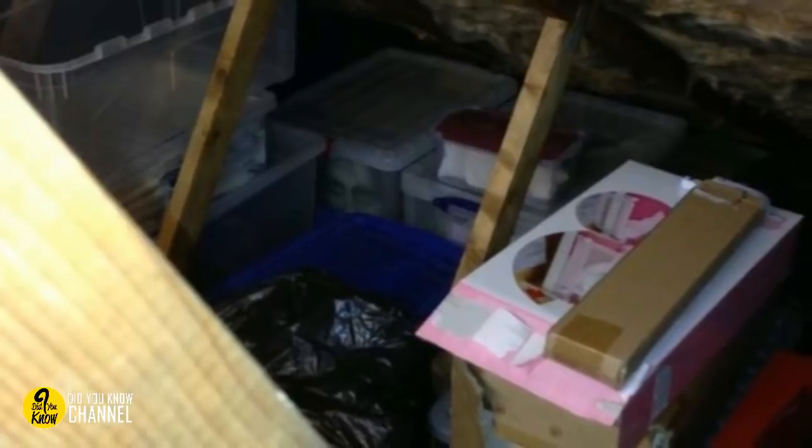12. Look closely. Somebody's watching you. Can you see them? Hint — it's in one of the bins in the back to the left. Obviously, it's only a record book or poster, or so we hope. Either way, it's terrifying, and once you've spotted it, you can't unsee it, especially since it's definitely seeing you.